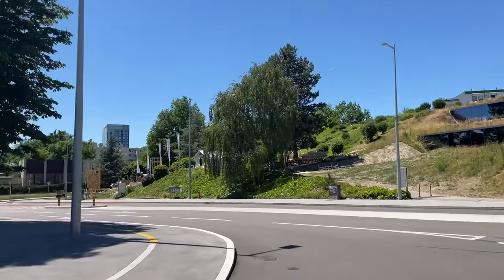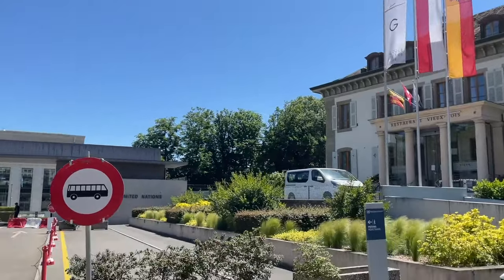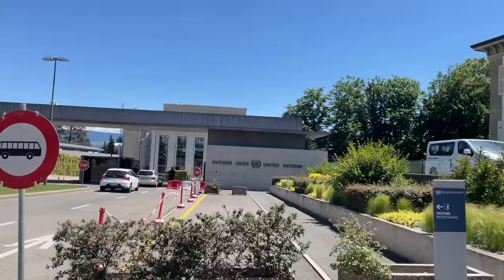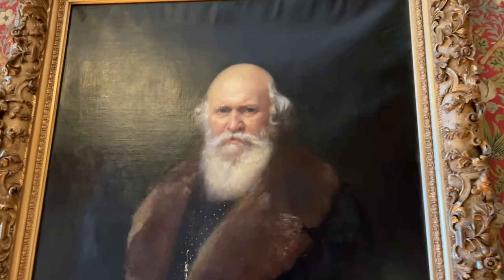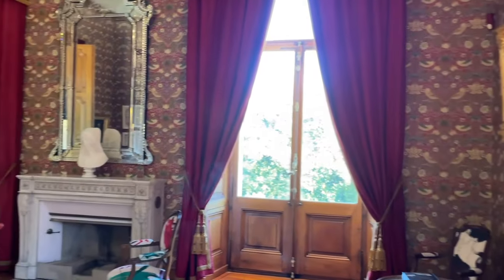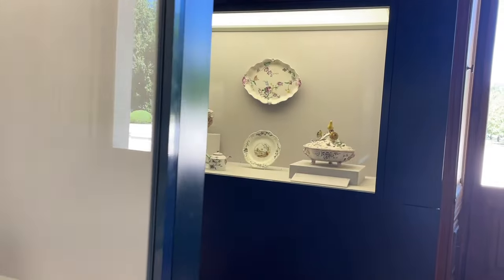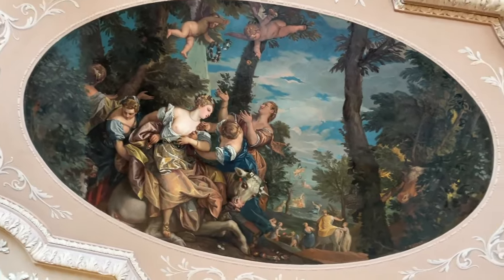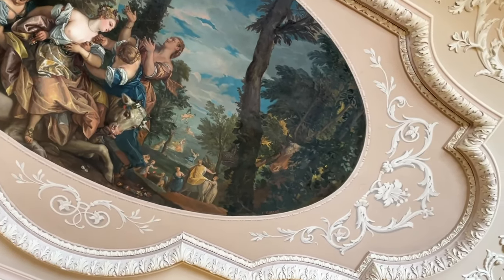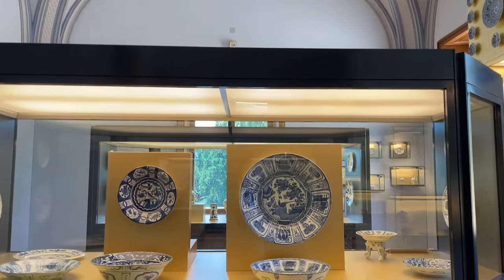Geneva is the headquarters for the Red Cross and the United Nations — you can visit the Red Cross Museum here as well. We skipped it and went to Museum Ariana, built in the late 19th century by Gustave Revilliod and named after his mother. Here you can see some — and by some I mean 28,000 pieces of ceramics from Gustave's personal collection. Many other pieces of his collection can be found at different museums in Geneva. I can't decide whether I'm more amazed by the collection or the building itself.